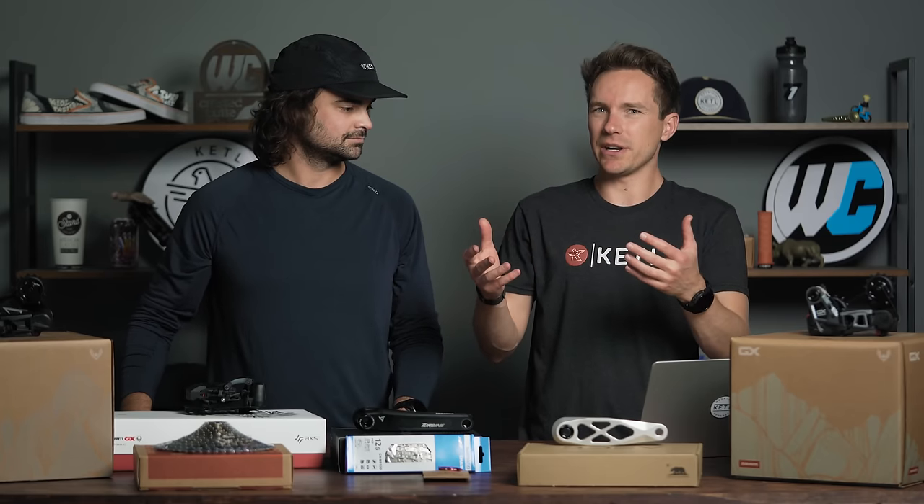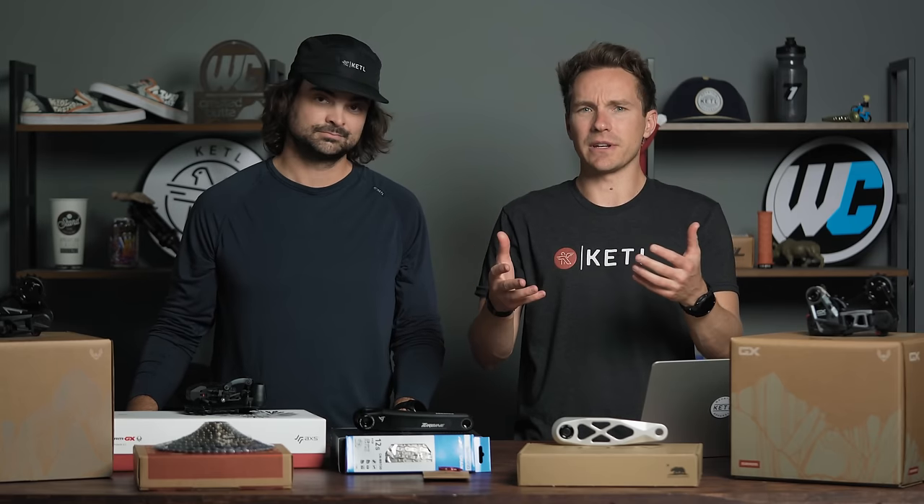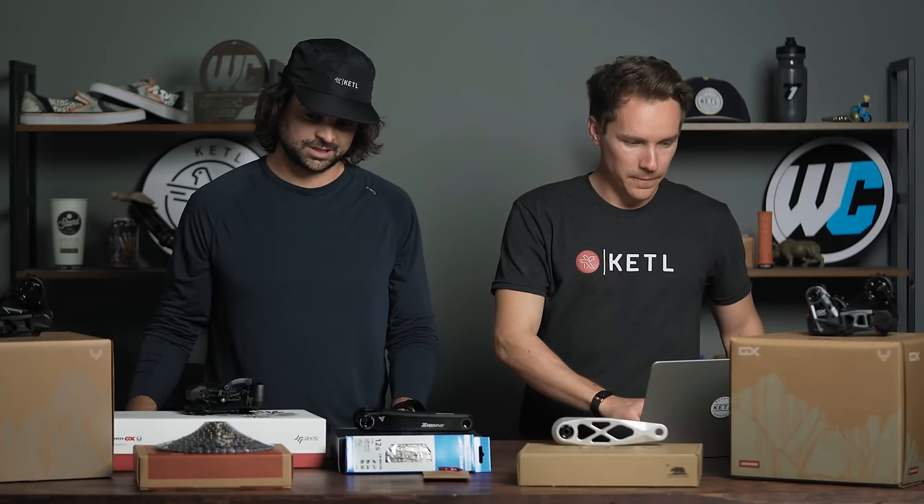It's all about the range. E13 and some other brands like Leonardi make a nine-tooth small cog. So if you go nine-to-42, you have a pretty massive range compared to SRAM's 10-to-52. If you want a unique cassette setup in a specific gear ratio, E13 is good to look at.